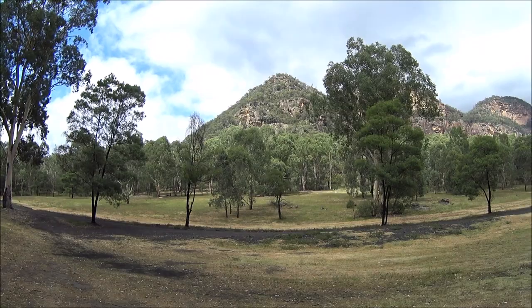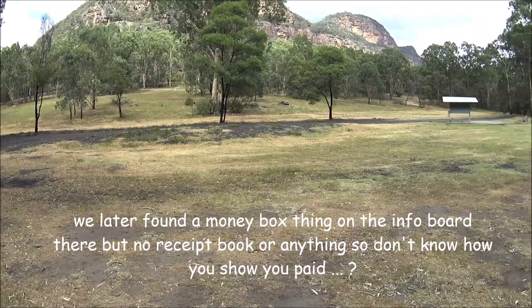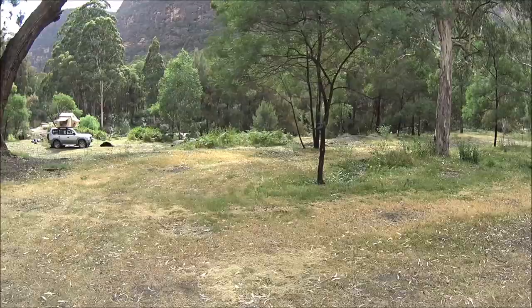This looks to be a free campsite as well — there's nowhere about recording number plates or leaving change out. Basically enter in via that end and you follow the track right down around the back there, and there's drop toilets and all. So if anyone wants to camp where there's drop toilets, yeah, it's actually a really good spot up here.